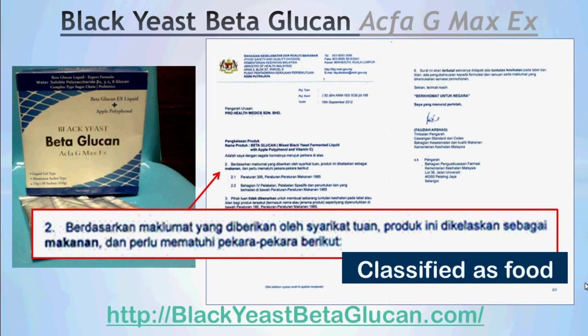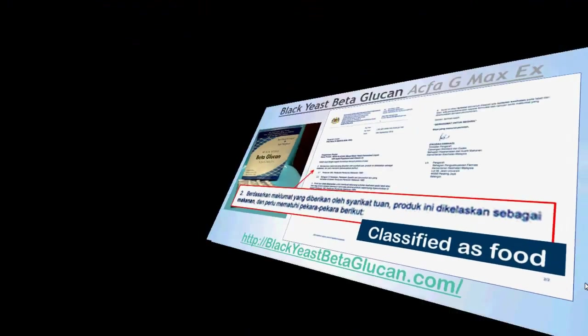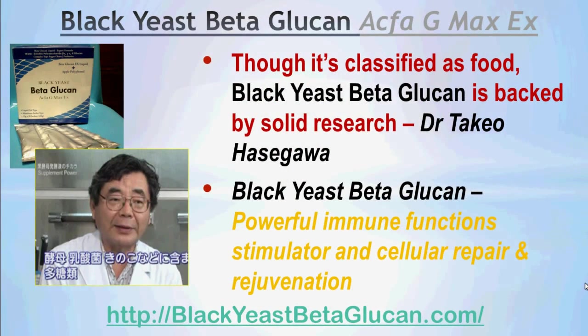This product has been approved by the Ministry of Health Malaysia as food, as seen in this letter of approval. Though the product has been classified as food in Malaysia, Black Yeast Beta Glucan is backed by solid research, as seen in the previous video interviewing Dr. Takeo Hasegawa, who is a radiation specialist at the Suzuka University of Medical Science at the Department of Health.